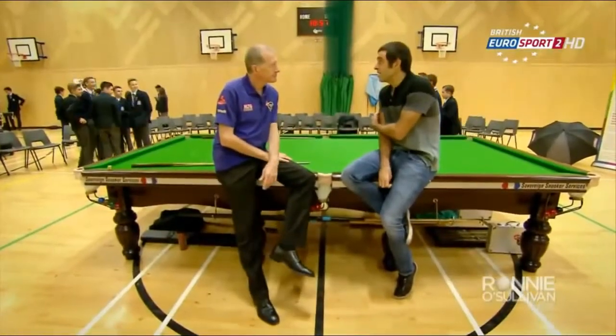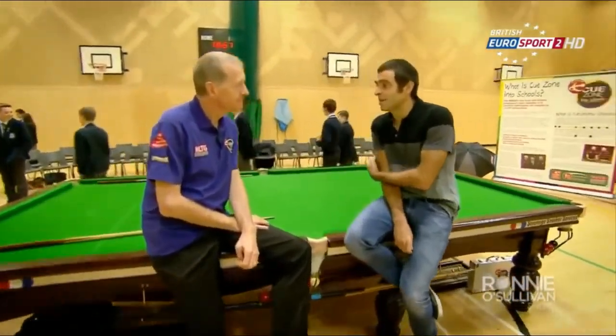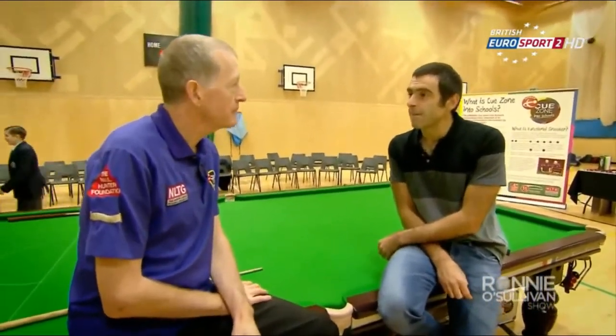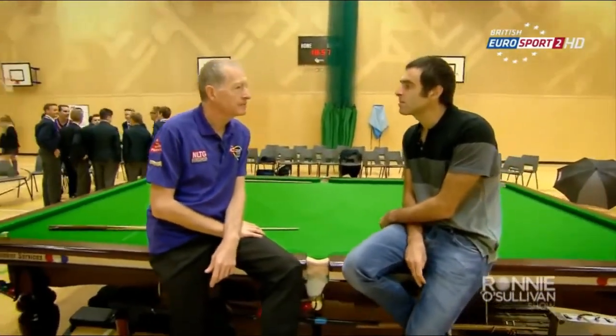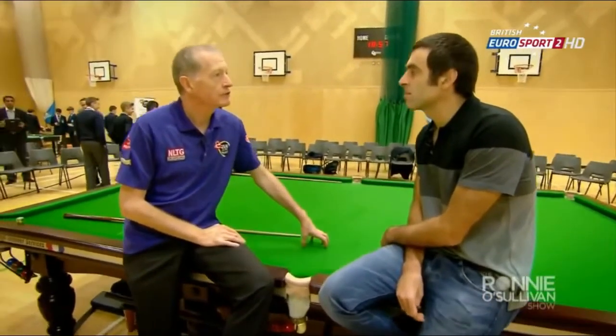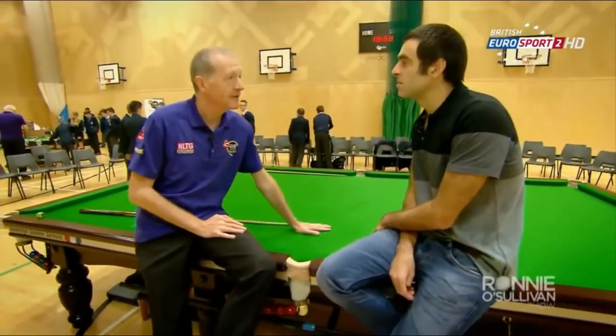We've come here today at a store in Harlow. We've got this new game called Functional Snooker. Can you tell me a bit about it? Functional Snooker is the by-product of Q-Zone into schools. We realised that possibly kids weren't watching what their parents watched — going back to the 80s when everybody watched snooker. That's not happening anymore, so we thought if kids aren't coming to snooker clubs, perhaps we'd take the snooker club to the schools.